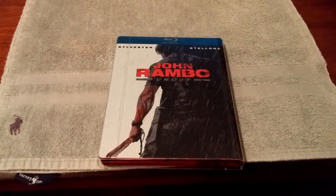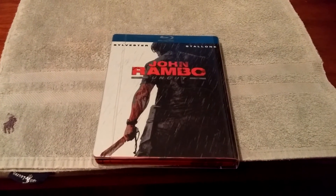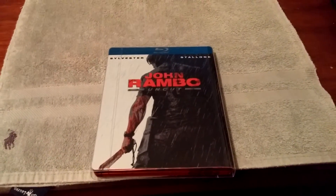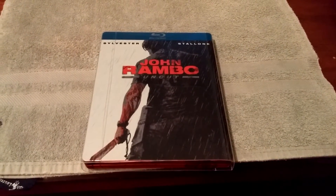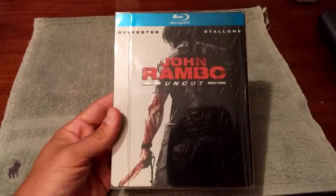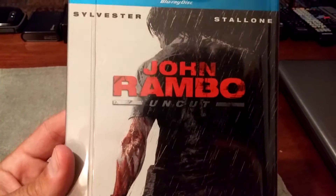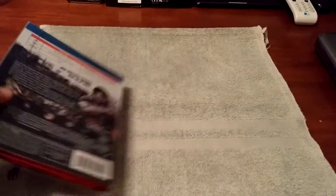It's up there with the likes of the Batman Begins white steelbook from Japan and some of the rare Disney steelbooks — it's almost impossible to find. Unless you go on the internet and constantly search, which I did, not every single day but every other day for quite a while. It's not brand new sealed but that's okay — it's in mint condition. I hope my phone can pick up the details and quality of this, with the blood on his arm and the machete. Everything about this steelbook just screams quality.